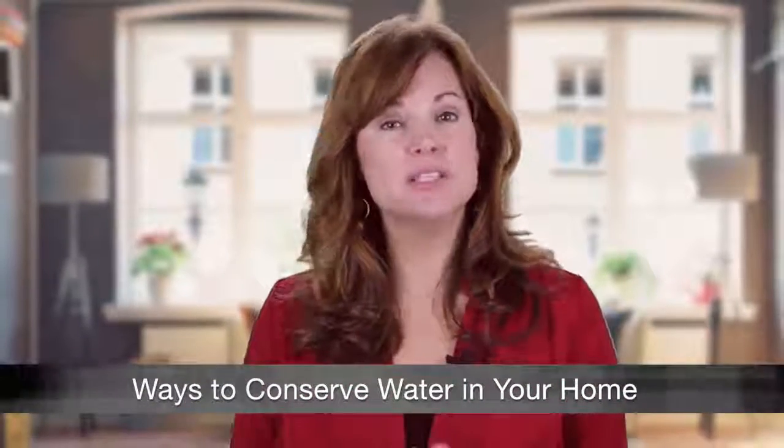In addition to saving money on utility bills, conserving water helps prevent pollution in lakes and rivers in your area, and helps to keep your municipal sewer system from overflowing. Here are some ways to conserve water in your home.